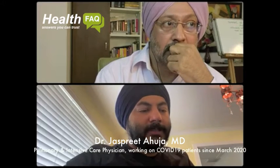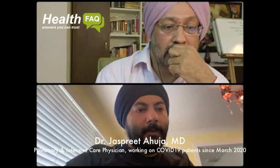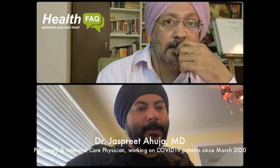The antigen test is a much quicker test, and those are the two tests to diagnose COVID. Now, there's a third kind of test called the antibody test, meaning that test comes back positive if you have been exposed to COVID.